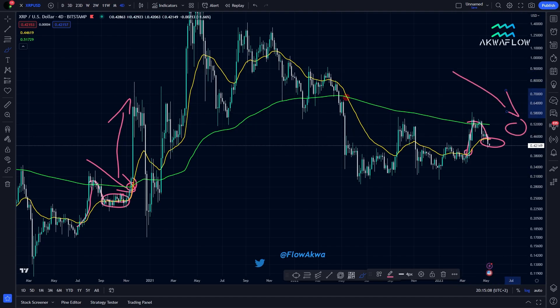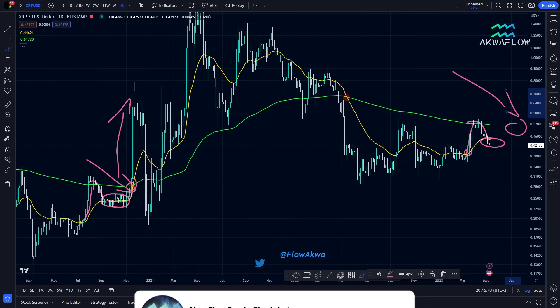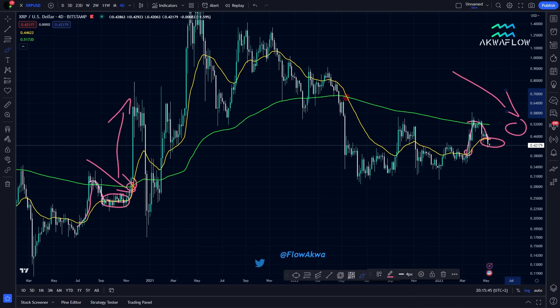Now you have the complete picture of what XRP is currently doing. If you have questions let me know, and if you like the content give me a thumbs up and don't forget to subscribe to the channel. That's all for today's video, and as always — time will tell.